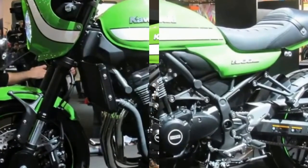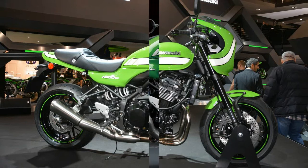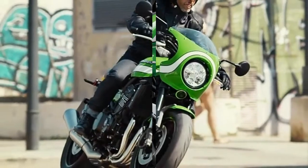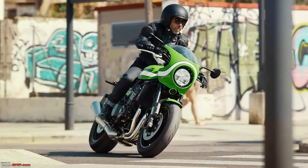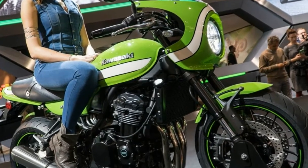The steel trellis frame is new as well, getting a redesign to better fit the stylish new tank and make for an even more upright riding position than the Z900. The new wide bar is 30mm wider, 65mm taller, and 35mm closer to the rider. The footpegs have also been repositioned and are now 20mm lower and 20mm farther forward.